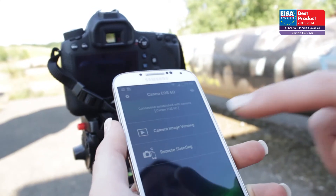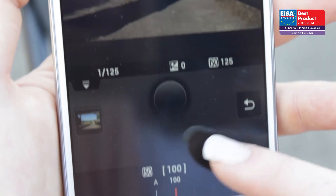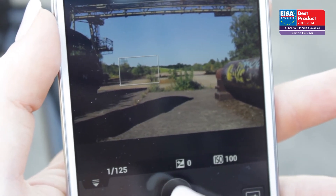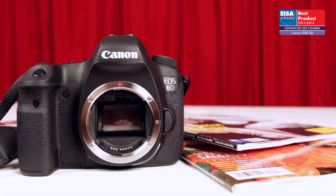The EOS 6D is the smallest Canon full-frame camera and, with Wi-Fi and GPS, makes a great choice for enthusiast photographers. For these reasons, it has won the ISO Award.